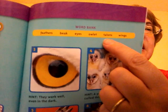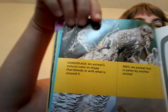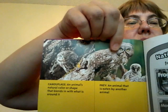This has some explanations. Camouflage — an animal's natural color or shape that blends in with what's around it. Prey — an animal that is eaten by another animal. The mouse is an owl's prey. Talons — sharp claws on birds that hunt and eat meat. And the wingspan — when their wings are all stretched out.